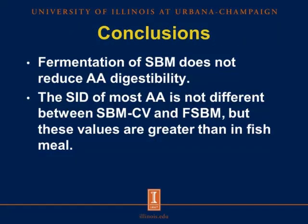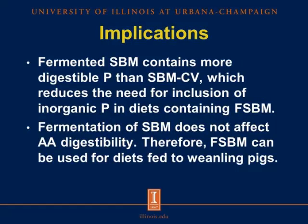The conclusions for this experiment are that fermentation of conventional soybean meal does not reduce amino acid digestibility. The SID of most amino acids shows no difference between fermented soybean meal and conventional soybean meal, and these values are greater than in fish meal. The implications of this research are that fermented soybean meal contains more digestible phosphorus than conventional soybean meal, reducing the need for inorganic phosphorus inclusion. Fermentation does not affect amino acid digestibility, and therefore fermented soybean meal can be used in diets fed to weanling pigs.